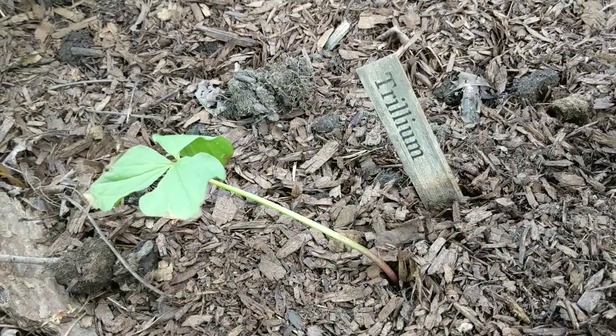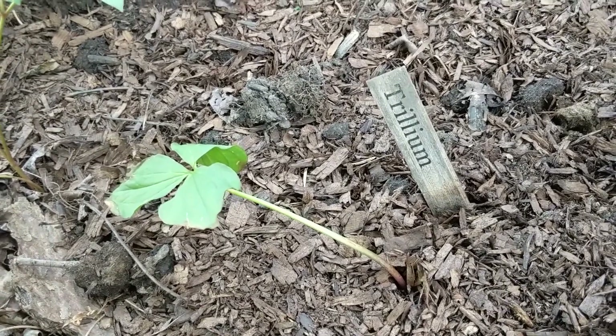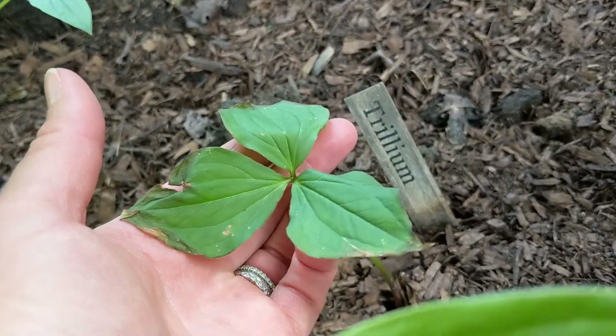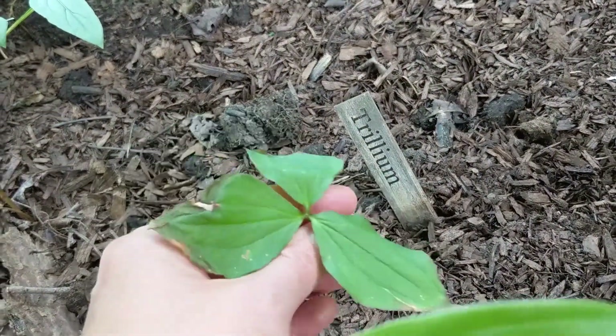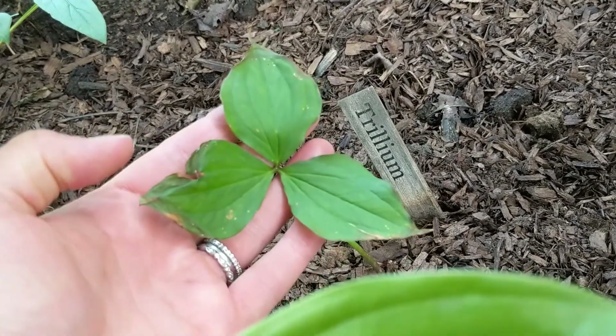Here is our one little trillium plant. It's still green, still kicking around — not looking too happy so I'm not expecting it to stick around much longer, but that's okay. It's an ephemeral plant so I wasn't actually expecting it to be here at this point in the year, but it's still green and bringing energy down into its bulb, so we'll let it just do its thing.